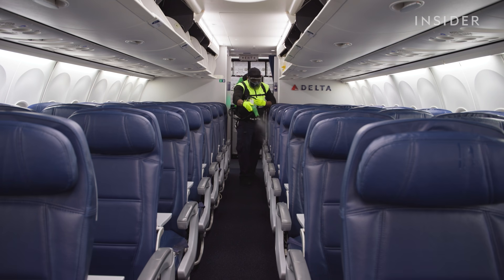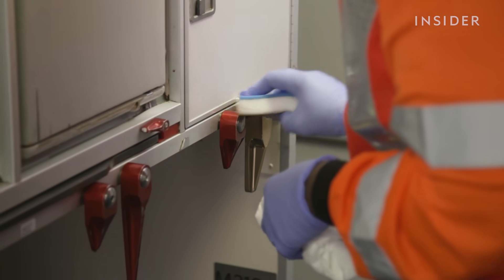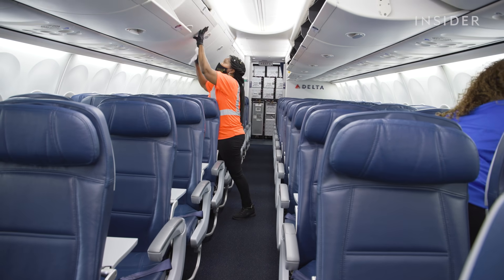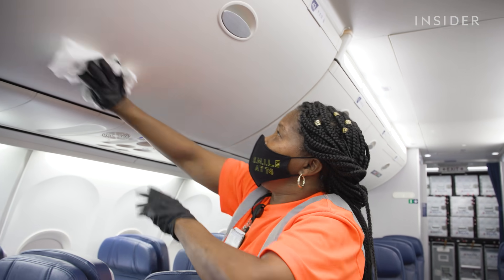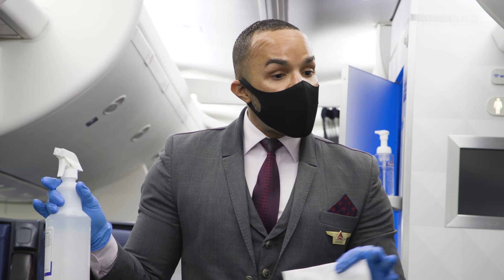Delta Airlines implemented this process in February. How long it takes to clean depends on the size of the plane — the larger ones can take at least an hour or more. And if the flying crew doesn't feel safe, they can ask for another cleaning. Anyone can inspect the aircraft for cleanliness, and anyone has the ability to raise their hand and say the airplane's not clean, we can't board.